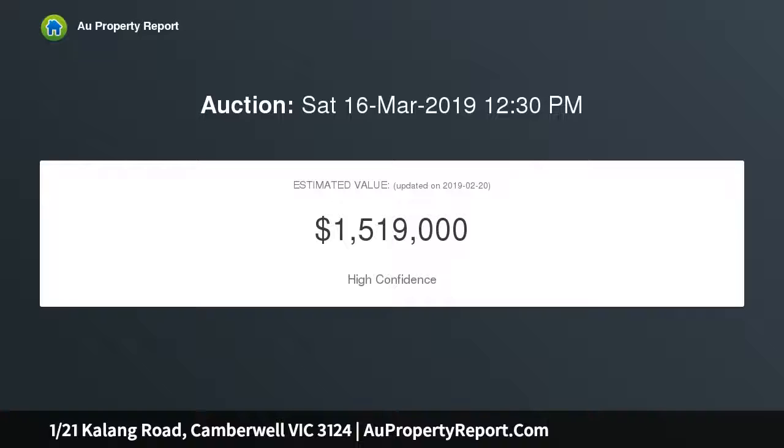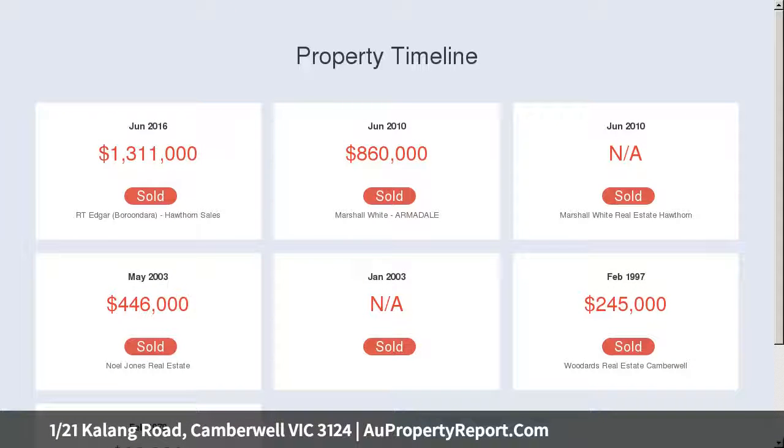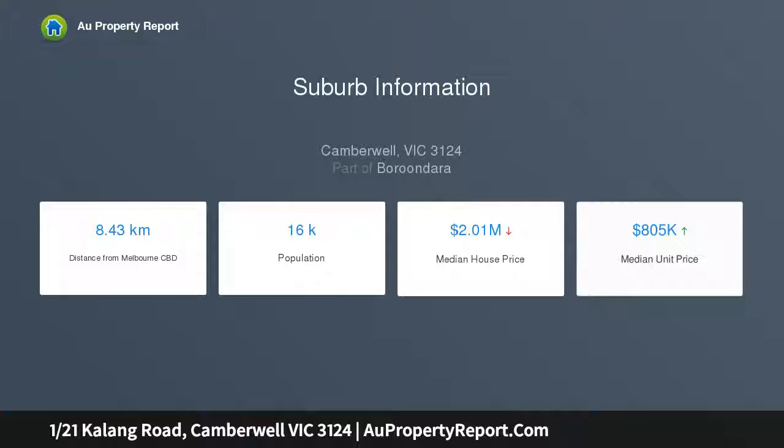Polished floorboards gleam throughout the home, stylishly updated with stone benchtops and contemporary fixtures — a perfect environment for both formal and informal occasions. The spacious sun-filled lounge includes a bright bay window, with an adjacent dining room providing access to a magnificent courtyard garden.